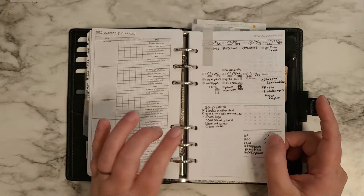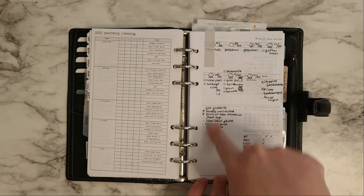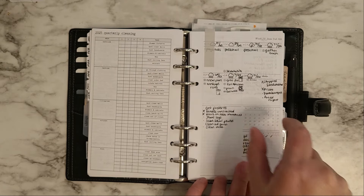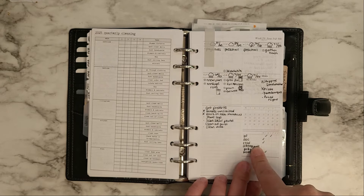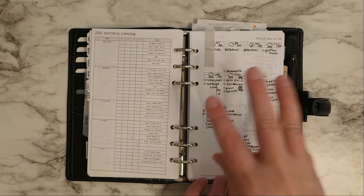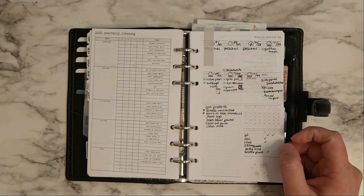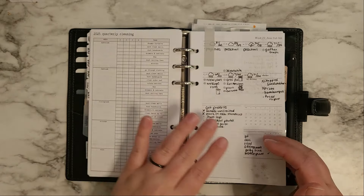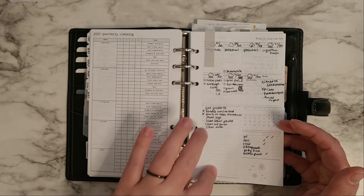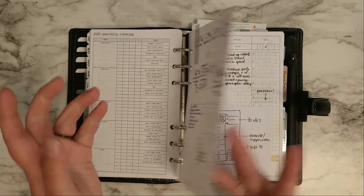My weekly — which I think I'm going to change up for July. I'm designing one that has the days on this side, to-dos, and then habit tracking and dinners over here. Since I have my dailies, I don't need as much room for listing everything I do in a day, so I'm going to try to do that to have more room for to-dos and habits.